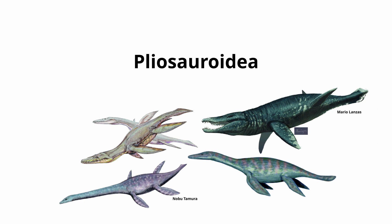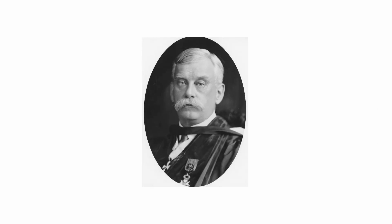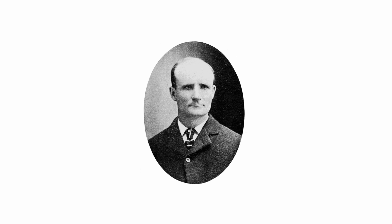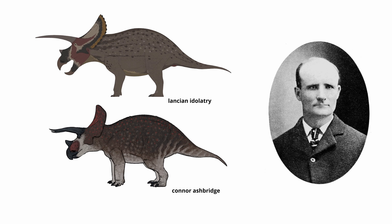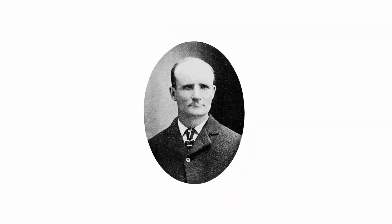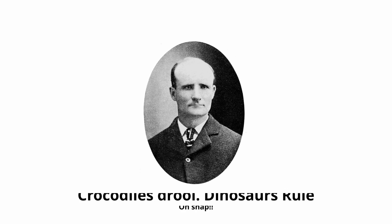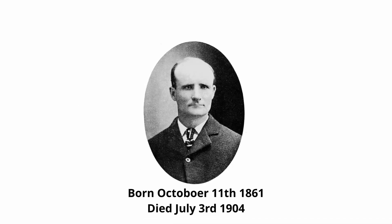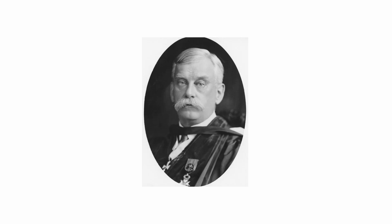It wasn't until 1909 that William Jacob Holland described a species that would be Deinosuchus hatcheri. Dubbed the King of Collectors, John Bell Hatcher was a famous paleontologist responsible for discovering many dinosaurs such as Torosaurus and Triceratops. Upon learning in 1903 that recovered fossil material belonged to a species of crocodilian, Hatcher immediately lost interest, favouring traditional dinosaur discoveries. But in 1904, Hatcher passed away at just 42 years of age, and his colleague W.J. Holland described the fossils five years later, giving us Deinosuchus.